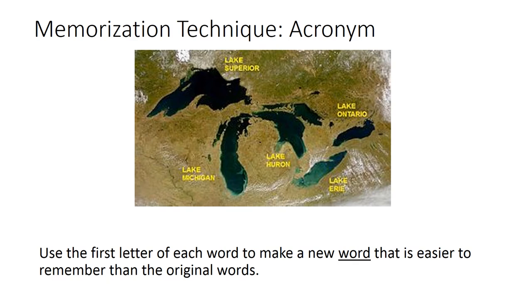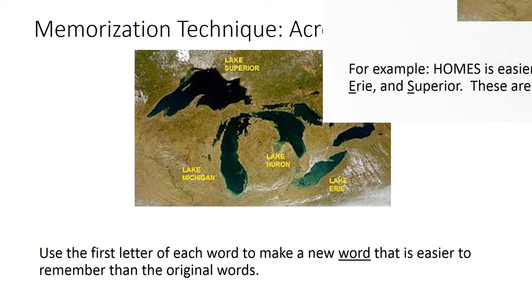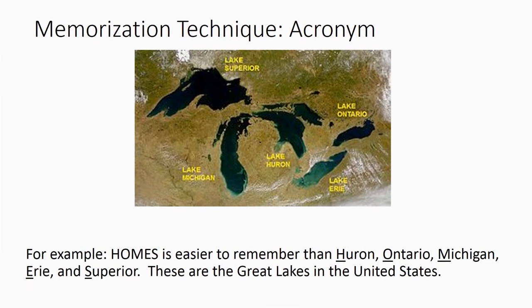Memorization technique — acronym: use the first letter of each word to make a new word that is easier to remember than the original words. For example, HOMES is easier to remember than H for Huron, O for Ontario, M for Michigan, E for Erie, and S for Superior. These are the Great Lakes in the United States.